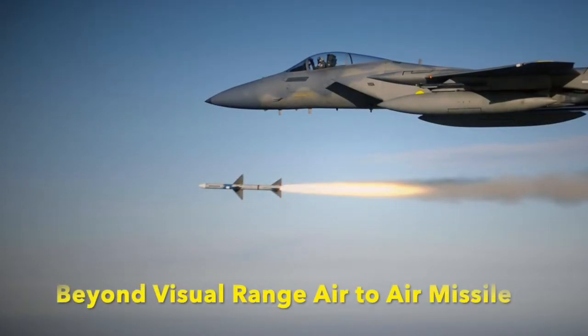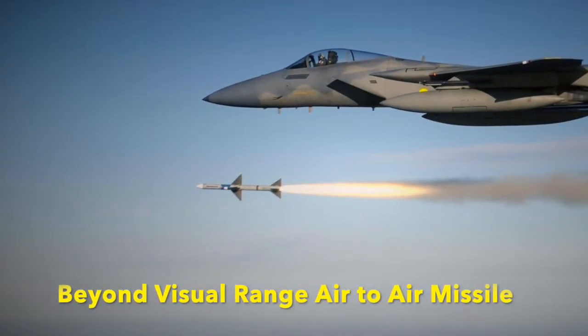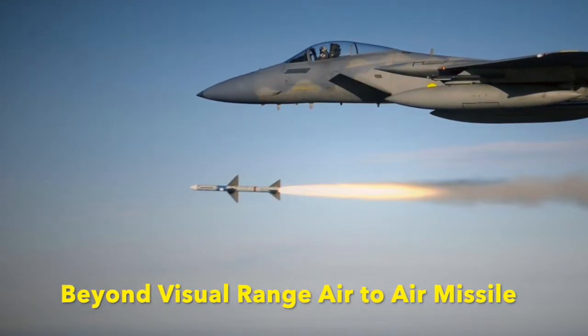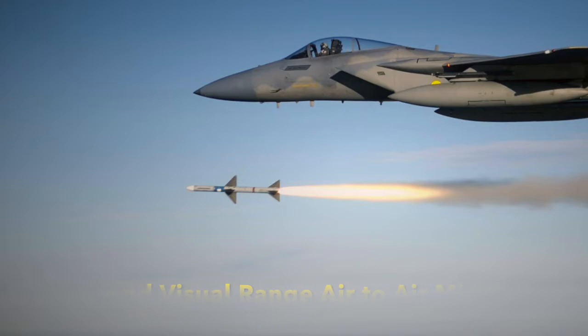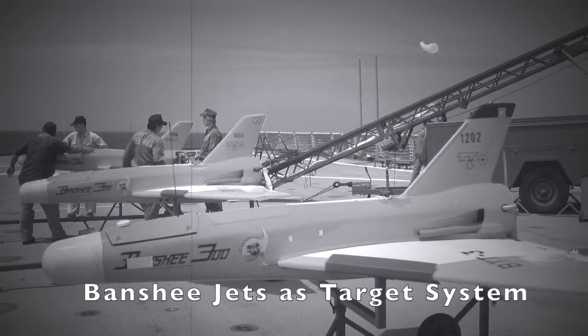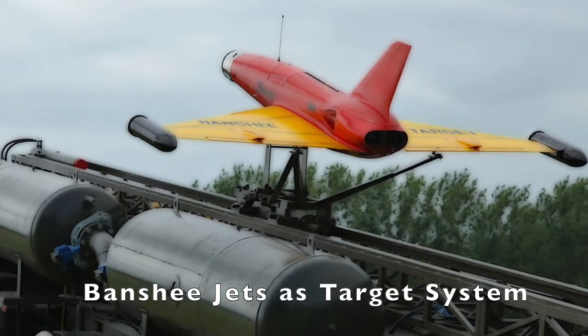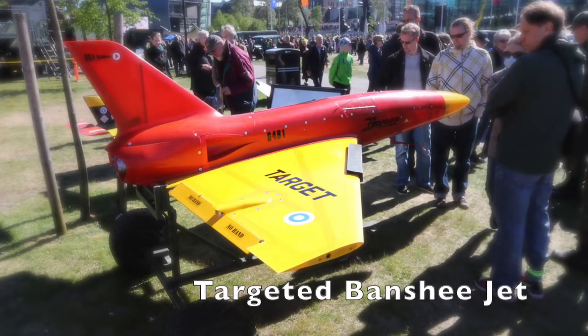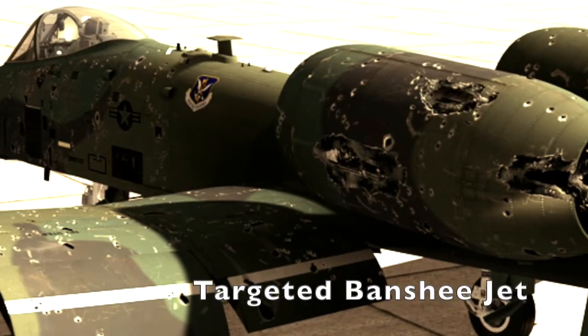Astra MK1 is a beyond visual range air-to-air missile developed by India. The Indian Air Force conducted 5 successful trials in September 2019. The Indian Air Force used the Jet Banshee, a testing drone, as the target aircraft, and Astra was fired from a SU-30. Banshee jets have been used for many years as target drone systems for testing.